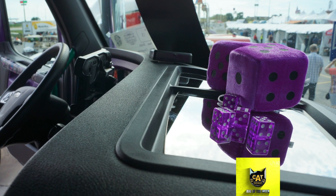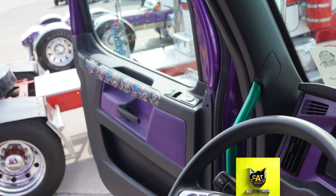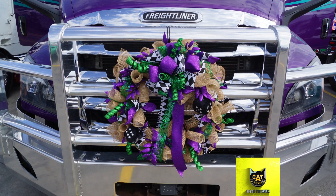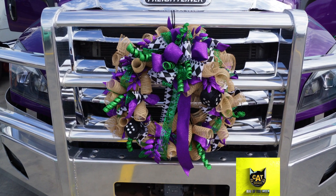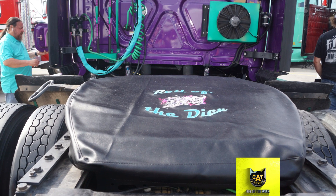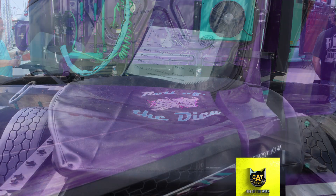The truck is named Roll of the Dice, and the theme is carried out throughout the truck from cutouts and accent pieces to details in the cab. The name came from the graphics that were added to many of the interior panels. Dawson said that most of the customization to the truck was done on the interior to help it better match the paint job.